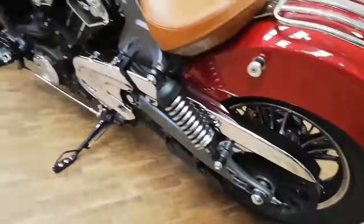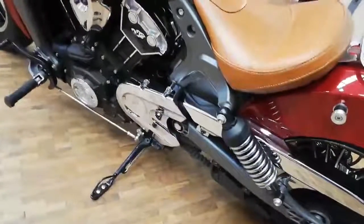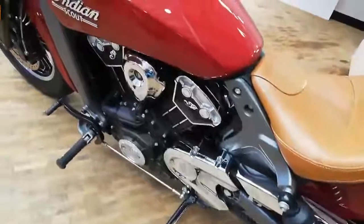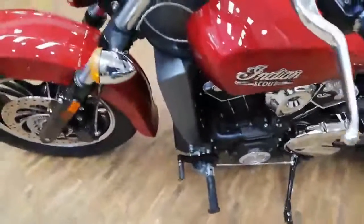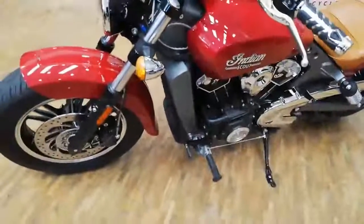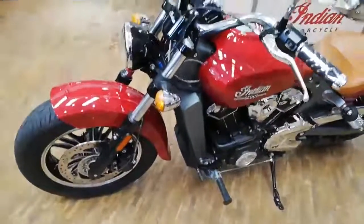It also has a chrome belt guard and primary cover, comes with a Crazy Horse history, and it's priced up at £9,995.